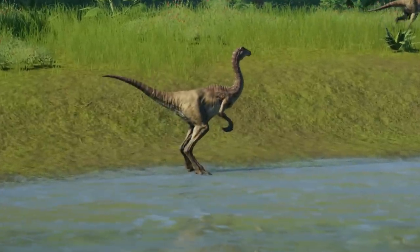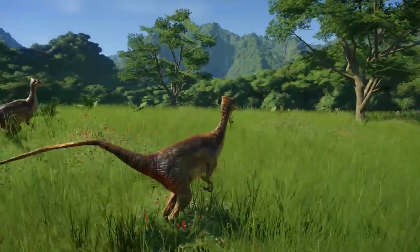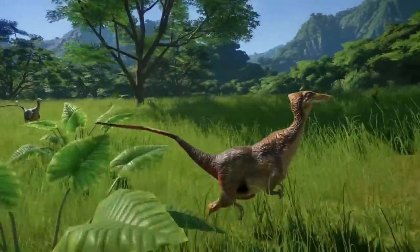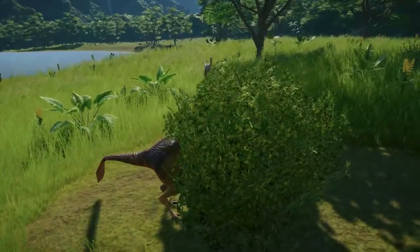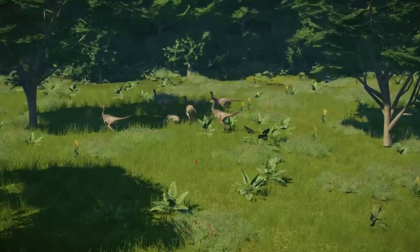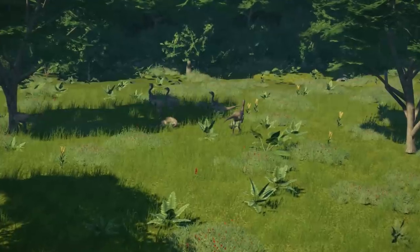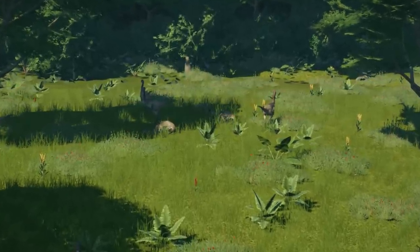These animals may have roamed open countryside. Many Ornithomimosaurs, including primitive species, have been found with numerous gastroliths in their stomachs, characteristic of herbivores. Their diet most probably was herbivorous or omnivorous, as they ate both plants and small animal prey. Ostrich dinosaurs probably would have used their long arms and hook-like hands to pull down branches on which to feed.